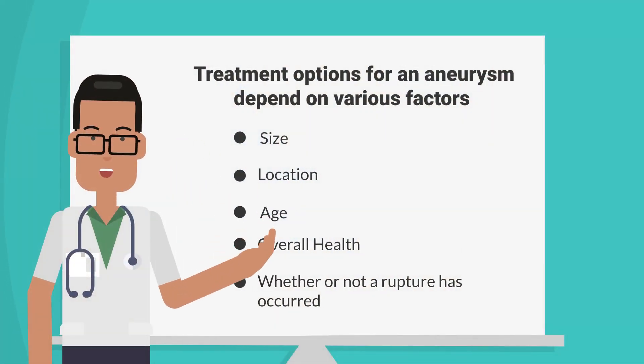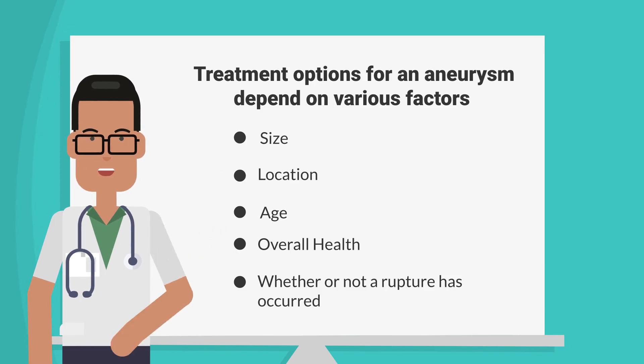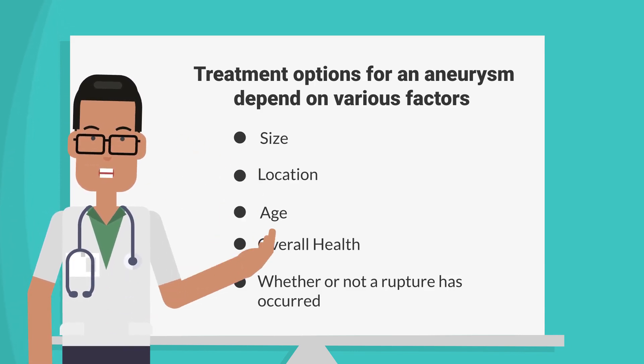Remember, treatment options for an aneurysm depend on various factors, such as its size, location, age, overall health, and whether or not a rupture has occurred.